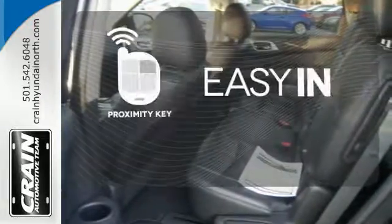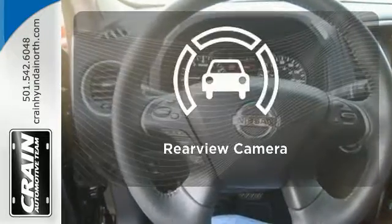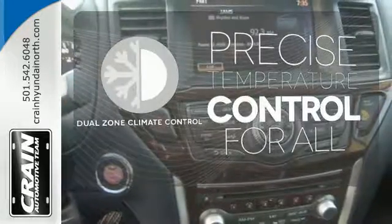Stop searching for your car keys in your purse or pockets with Proximity Key. The backup camera gives you a clear picture of what is behind you. No one will complain about the temperature with the dual-zone climate control.